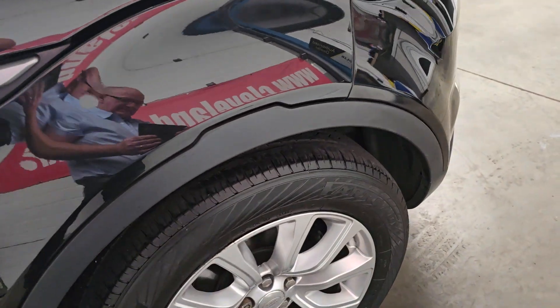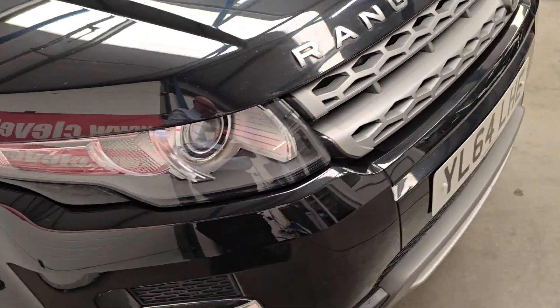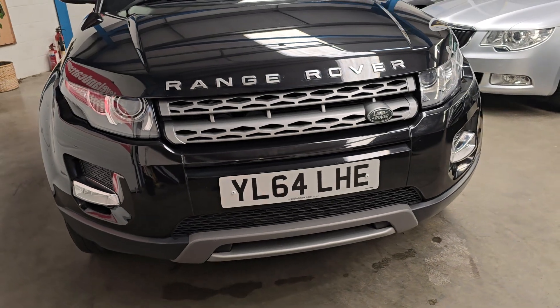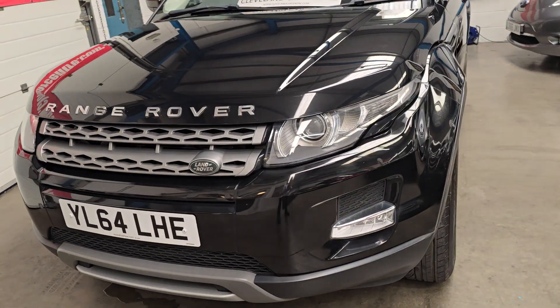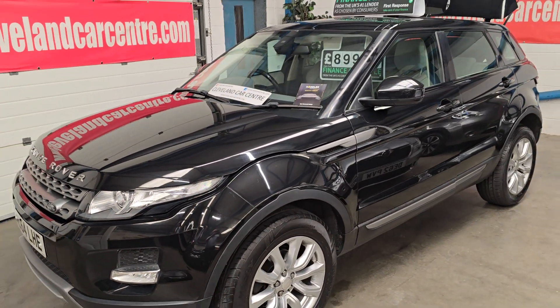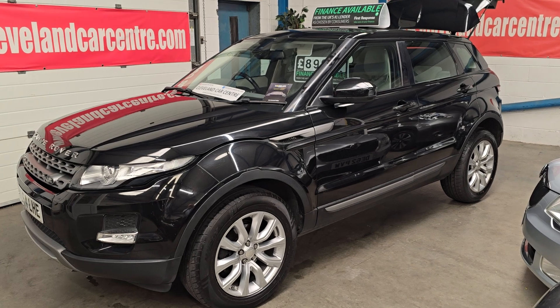Santorini black. Front fog lights — which are an extra — and the leather would have been extra as well. It's only had three owners in 10 years, which usually says that it's been a good car.